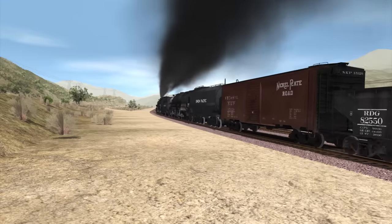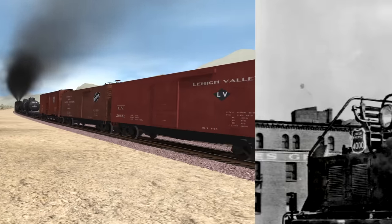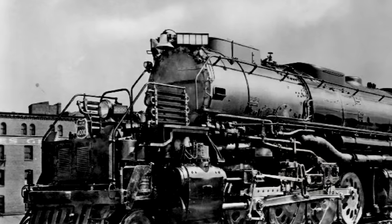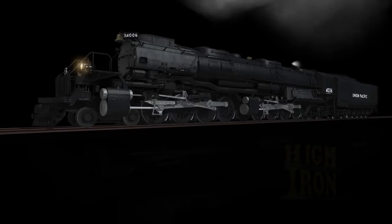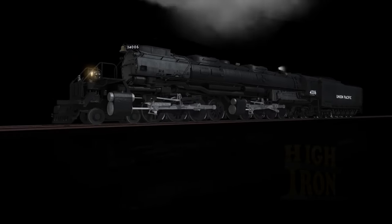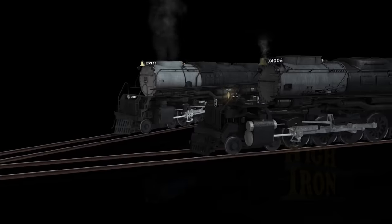At a time when UP needed as much power as they could to move as many trains as they could, the railroad elected to stretch the Challenger concept to its maximum. Arriving in August of 1941, the locomotive that would come to be known as Big Boy would be one of the largest in the world and among the most powerful. 25 of these engines would be drafted in to pick up the slack through the mountains. In many ways, the officially termed 4000s complemented their smaller siblings, with the newer 3900s borrowing many of their cosmetic family resemblances.